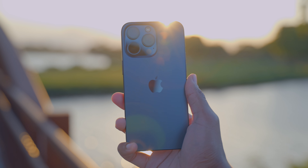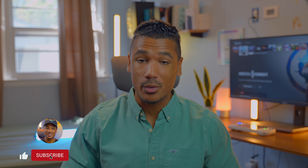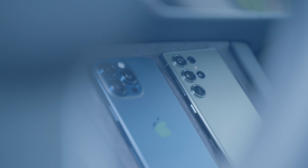If you're enjoying the video and want to stay up to date with tech content, hitting the subscribe button is the best way to do so. A thumbs up goes a long way. Let me know in the comments if you're siding with the 15 Pro Max or the S23 Ultra — I think there are really good arguments for both.